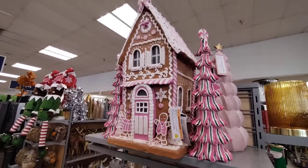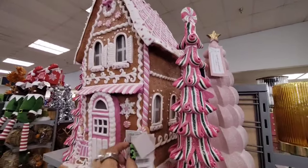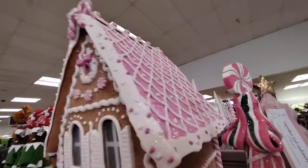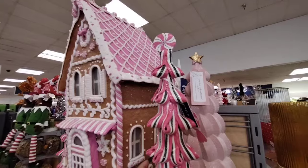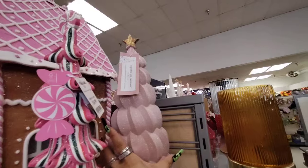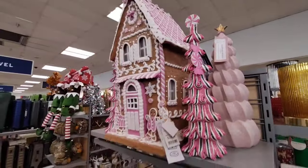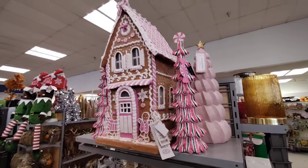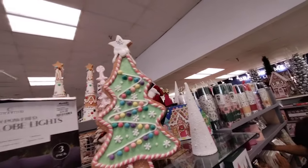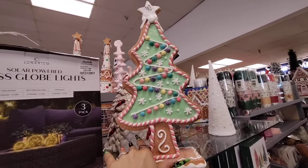They have the huge, huge gingerbread mansion — look at this, it is $12.99 and look at how beautiful it is. Look at the roof. And these trees complement it perfectly — the trees are coming in at $16.99. You also have the Cupcakes and Cashmere coming in at $16.99 as well. That is absolutely a stunner. They also have this tree — we saw it in the pink, and now we're seeing it in the beautiful green. Still the same $19.99, and I really like it.